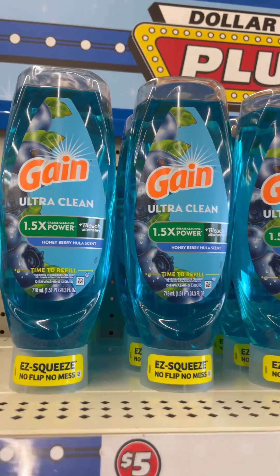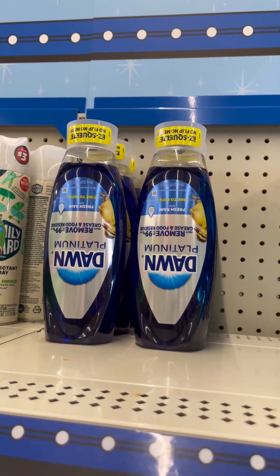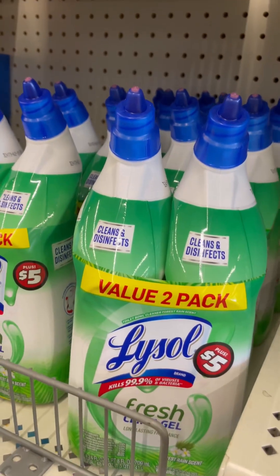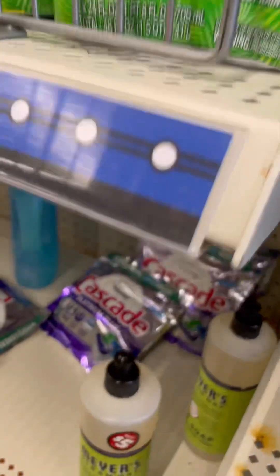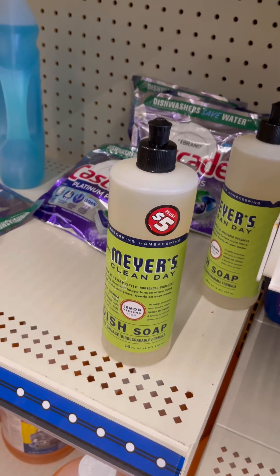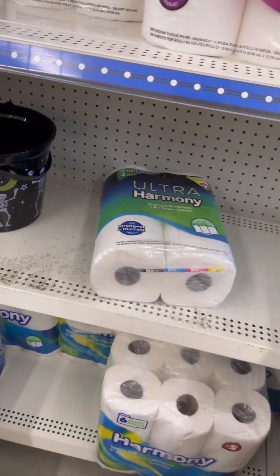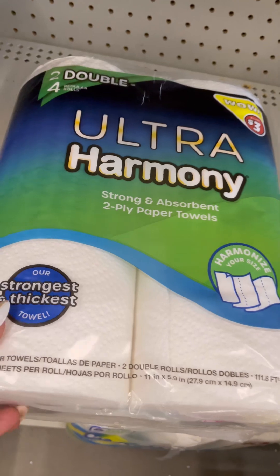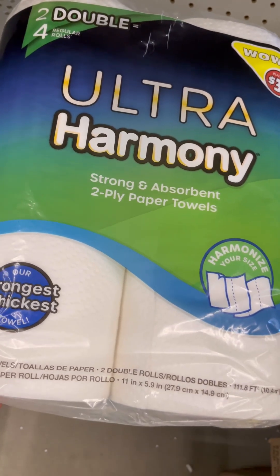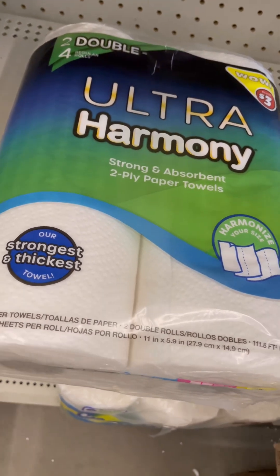I haven't seen this one before, and they have this as well. If you guys need a toilet cleaner, this is really good. They also have Mrs. Meyer's in here — I like this brand a lot, it smells good. I do need some paper towels. This doesn't seem like the heavy-duty one but I'm gonna get it anyway.